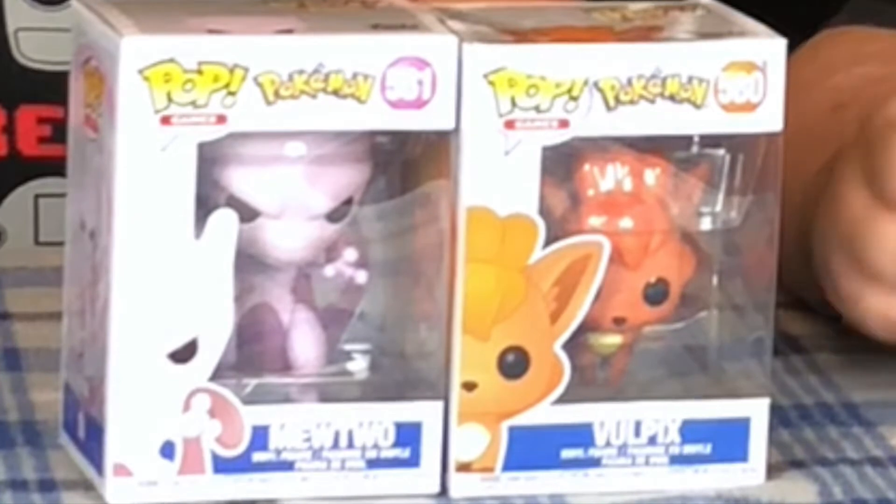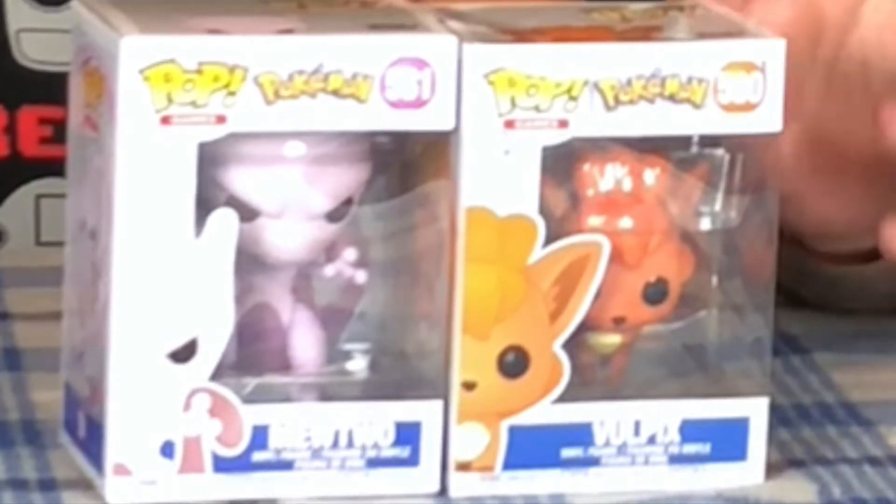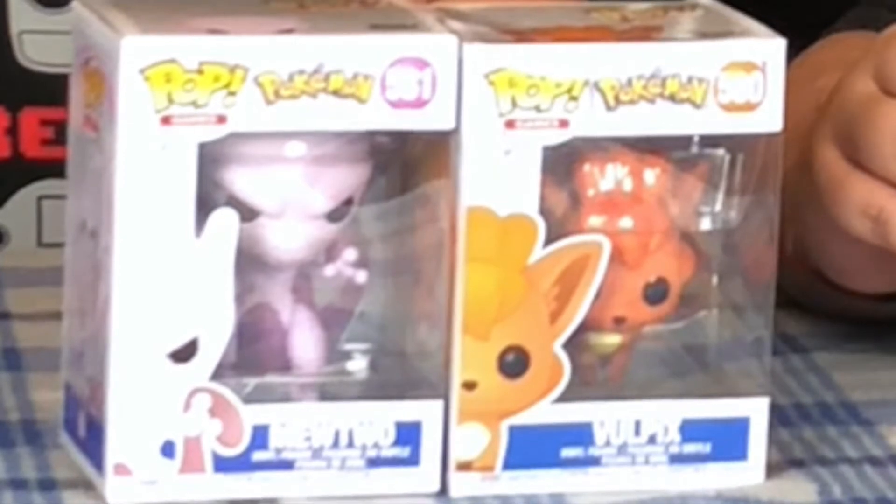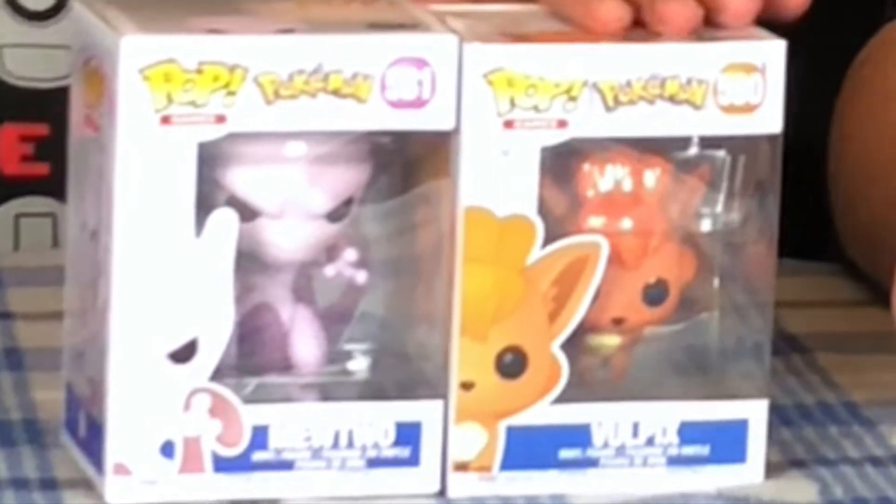Let's get into this guys. Today we are unboxing some Pokémon. The reason we're unboxing these two specific Pokémon is because these are our favorites. I'm a Vulpix guy, and I also love Mewtwo, so that's what we're bringing to you all. Let's go ahead and get into it.